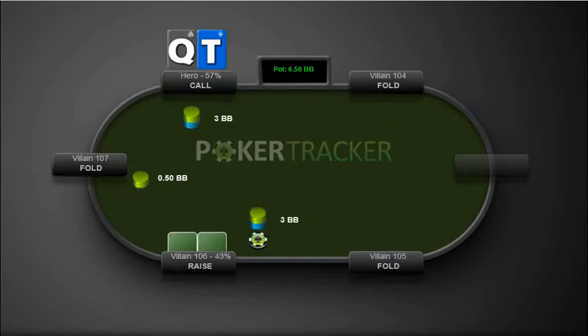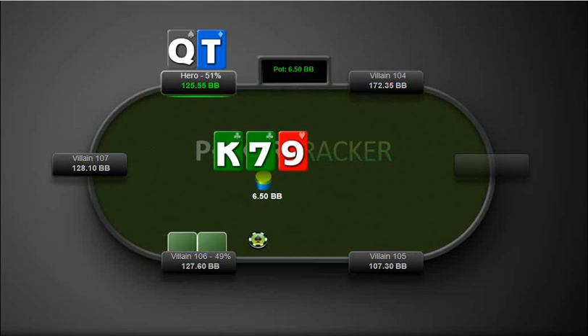Queen-10 offsuit, and we call from the big blind. Here we have a gut shot. He bets something small — two big blinds. This is something that we definitely just need to be raising here, pump this up to six big blinds. I just called — I don't like that. That's definitely something I want to fix in my game. I really want to be raising in that spot.